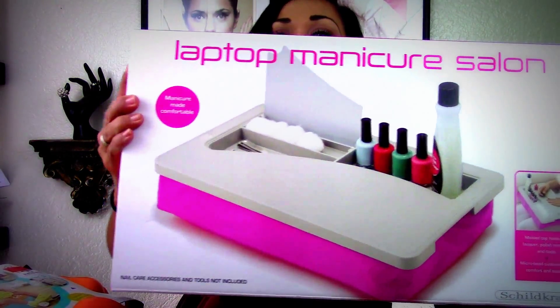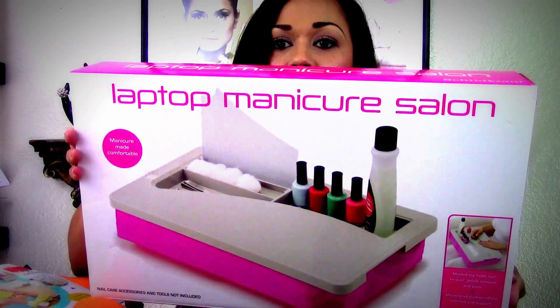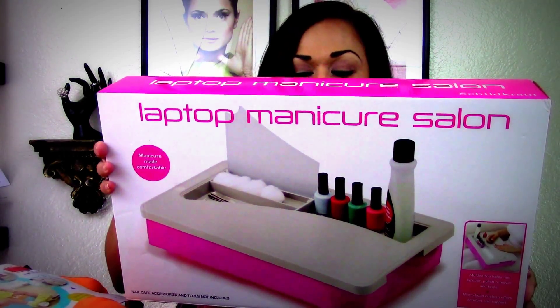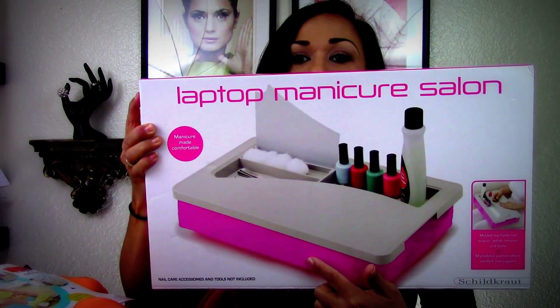This one was on sale and I had to have it — it's a laptop manicure station and I thought it was so cute. I'm going to go back and see if they have another one; I should have bought both. If I find another one I might do a giveaway. It sits on your lap, which is how I like to do my nails. I'll link my DIY nail train video down below — I still use that, and now I'll be able to paint my nails when I sit down.